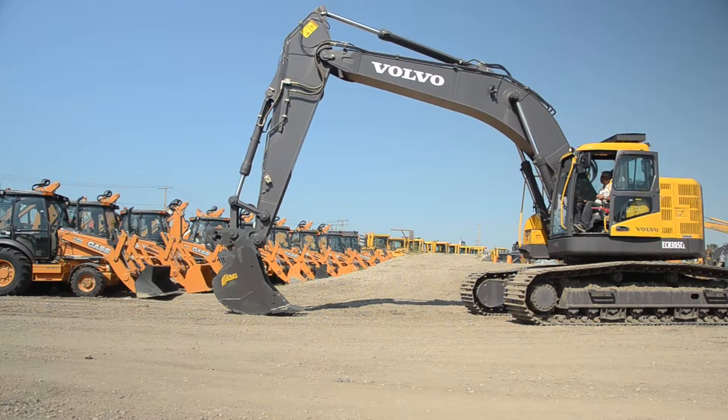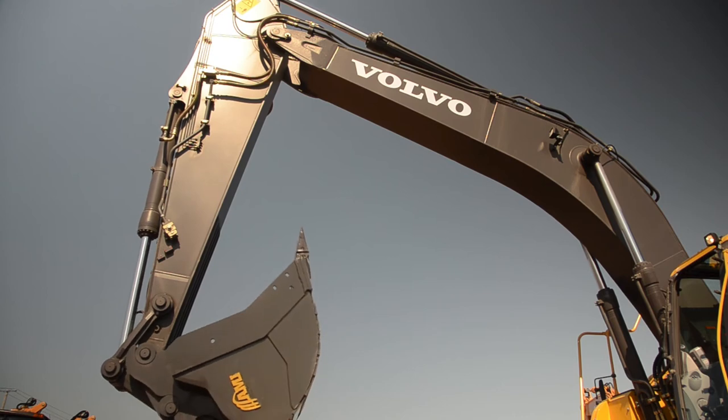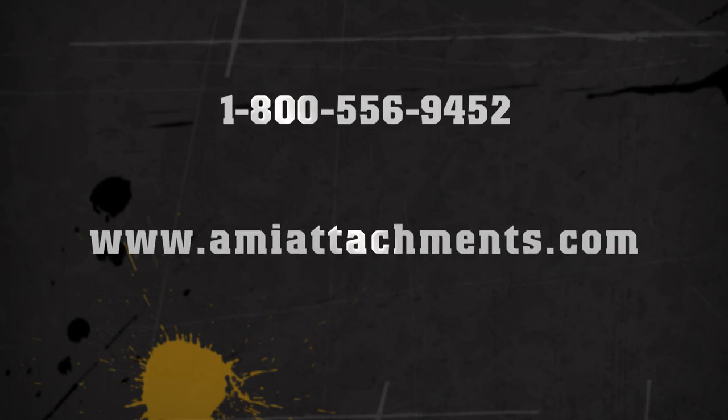The operator can switch attachments without leaving the safety of the cab. This is both safer and more productive. Contact AMI Attachments about the AMI Power Wedge Hydraulic Coupler. Call 1-800-556-9452 or visit AMIattachments.com.